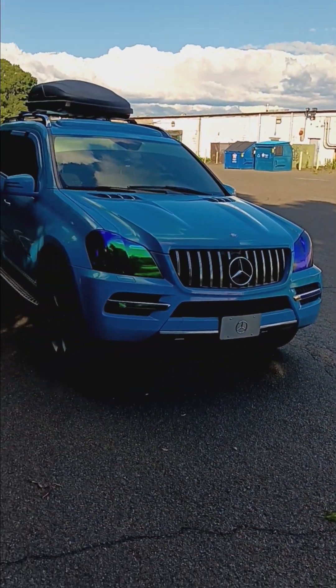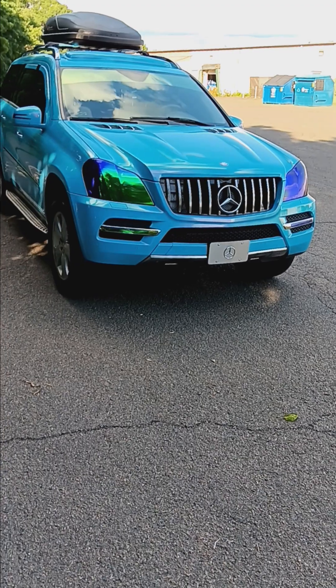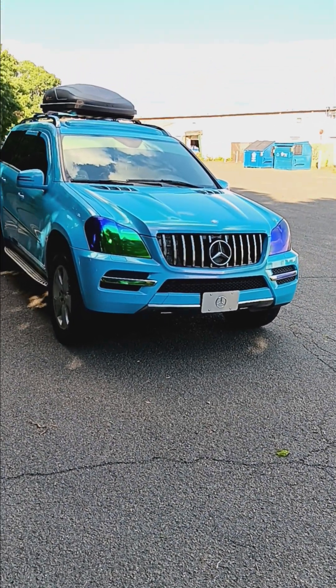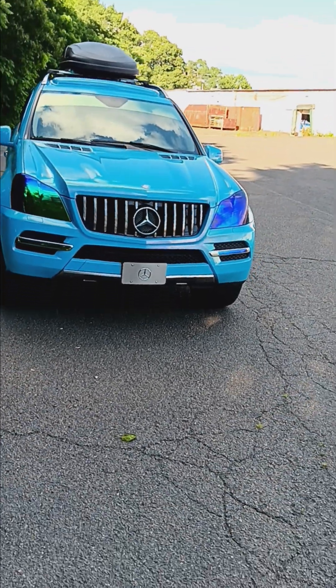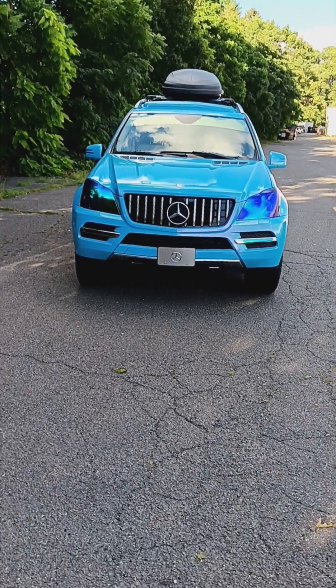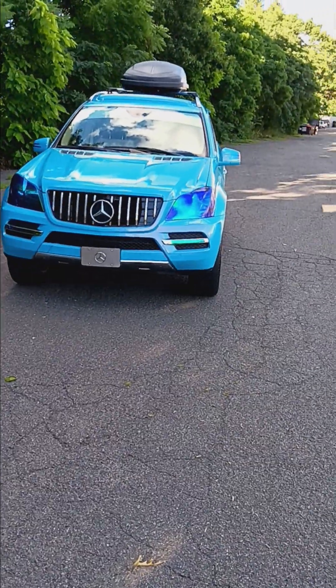One thing about me: when I buy a vehicle, I don't like buying somebody else's problems. I'd rather buy a pre-owned vehicle that's in good shape and needs little to no maintenance — something that's going to take care of me and my family. I don't want to buy anything that's just a mess.